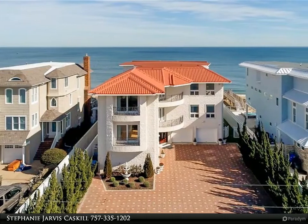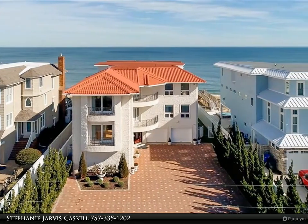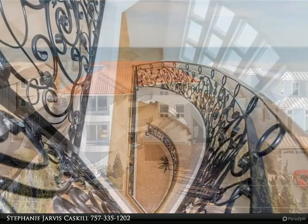This Berkshire Hathaway Home Services Town Realty property video is presented by Stephanie Jarvis Caskill. Flexibility Plus on a Rental.